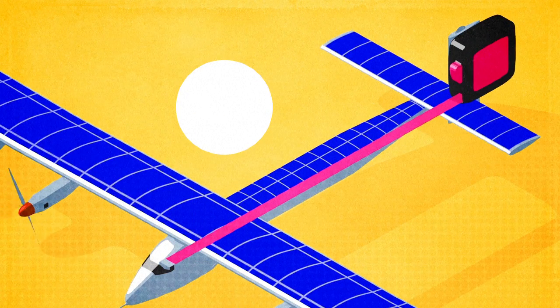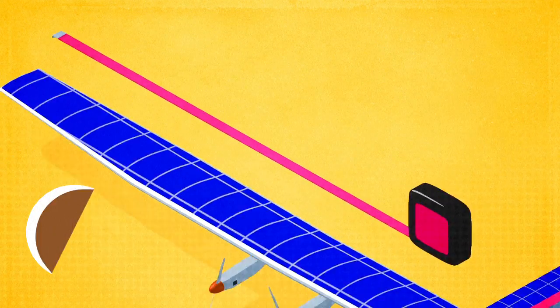It measures 22 meters long, has a 72-meter wingspan, and weighs just 2.3 tons.